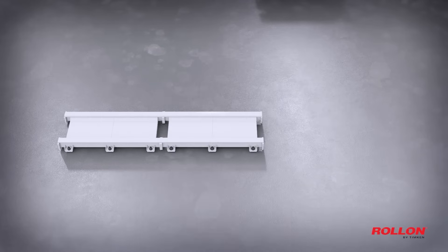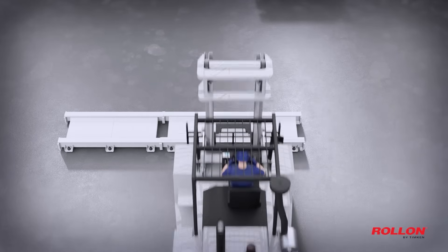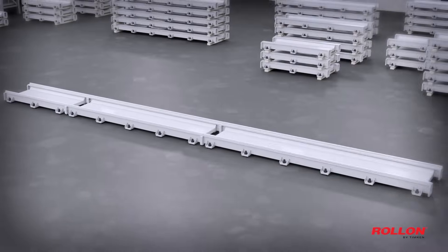Universal machined ends make infinite lengths and field extensions simple, even after installation, giving you unmatched flexibility.